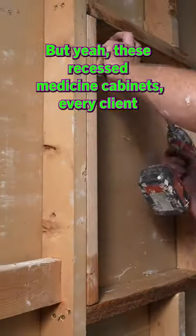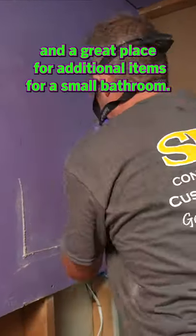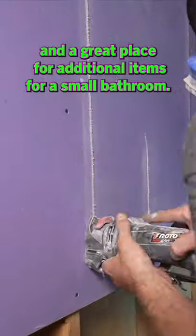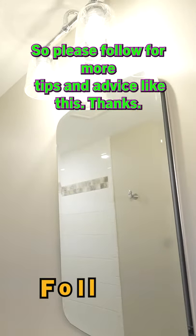But yeah, these recessed medicine cabinets — every client that I've ever put them in really loves them. They're great extra storage and a great place for additional items for a small bathroom. Please follow for more tips and advice like this. Thanks.